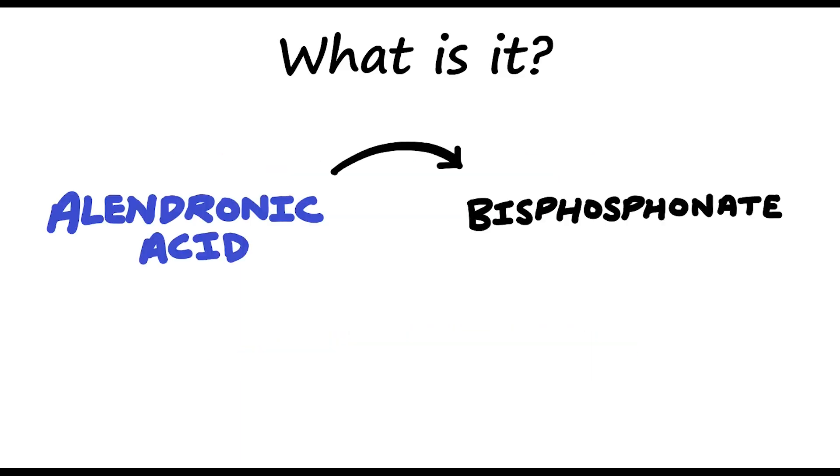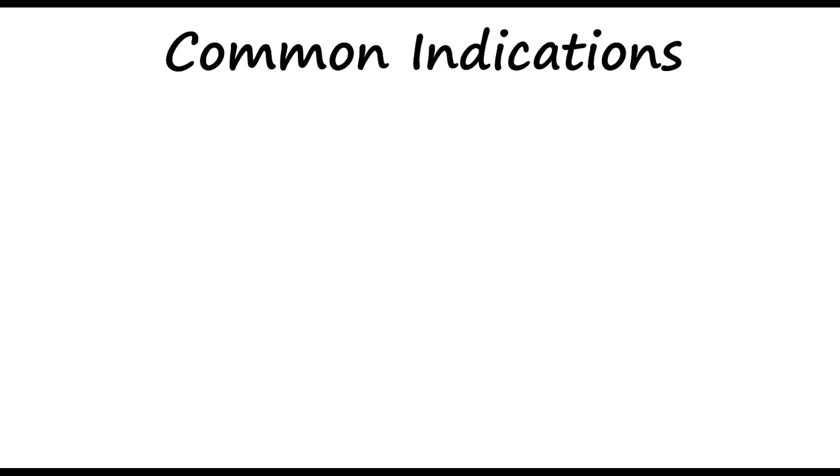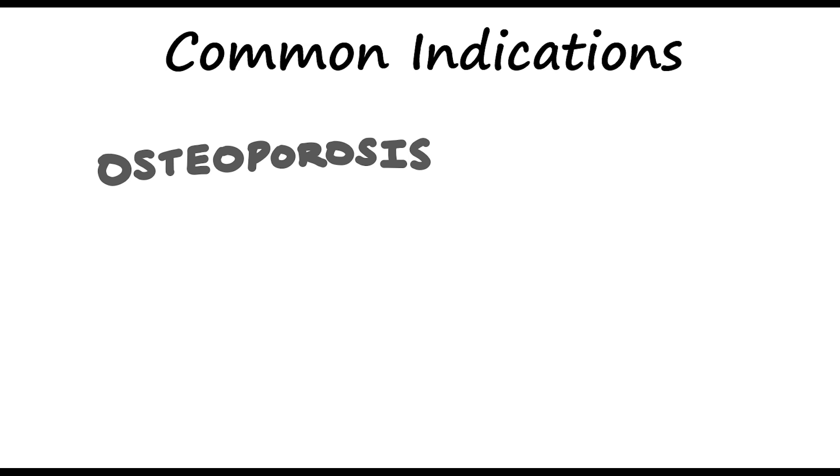Alendronic acid is a bisphosphonate, typically you see it prescribed as a 70mg weekly dose. Remember, it's a weekly dose taken on the same day each week.